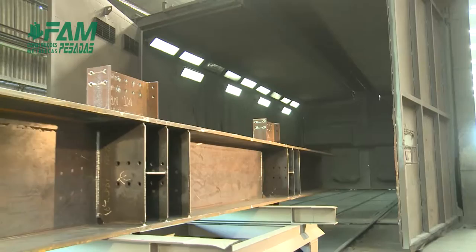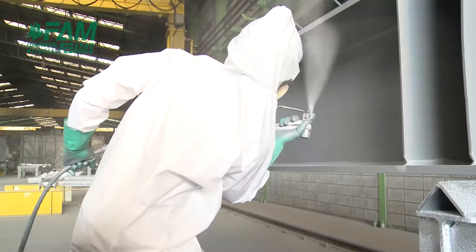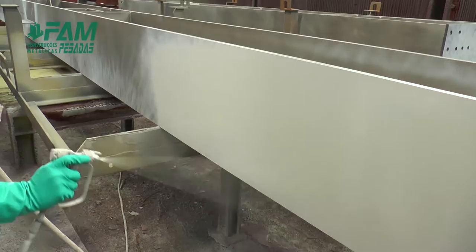A metal blasting sector, with automatic machine and cabin suitable for large pieces, handles surface treatment. Surface roughness testing ensures the correct paint anchoring. Three lines for painting ensure the quality of finishing for all parts produced, with airless computerized paint color mixing for better quality.